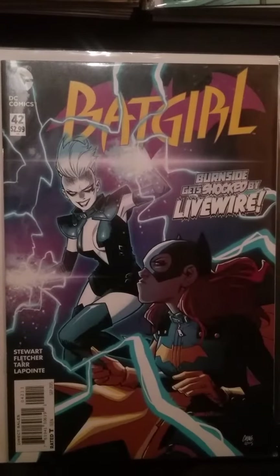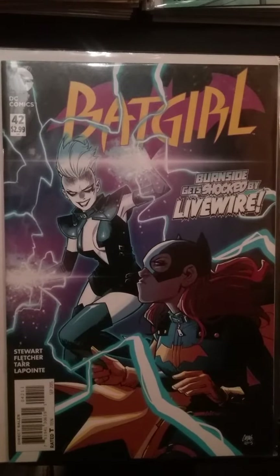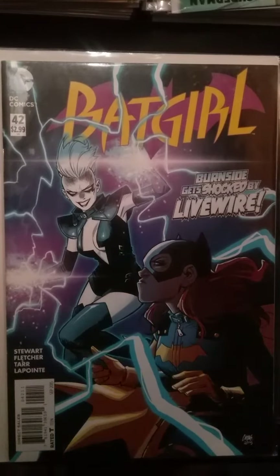Batgirl number 42 — Livewire. The reason I mention it is because Livewire is another character that's coming into her own. Her appearances aren't that common, and this is her first redesigned look since she came into the DC universe.